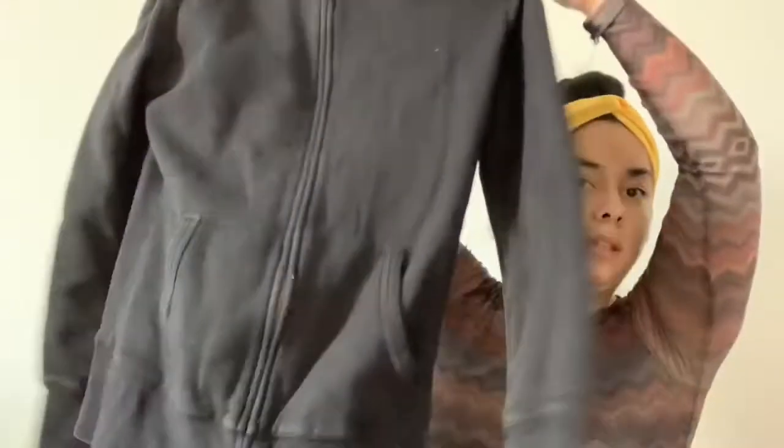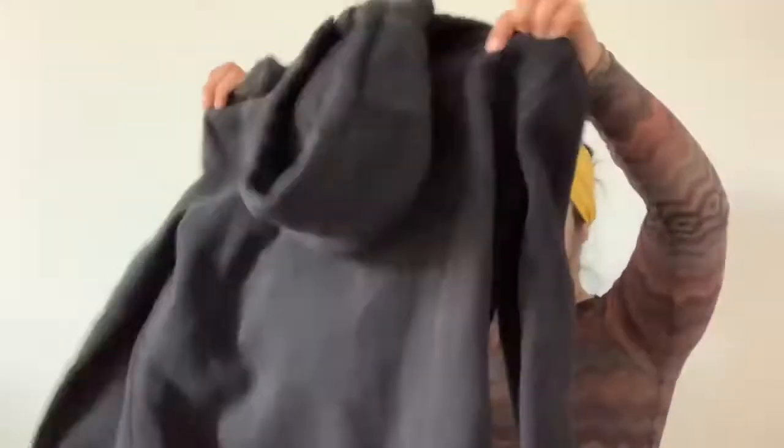This is a Keen size large — you guys have probably seen Keen shoes, but I didn't know they made clothing. It feels like a really nice thick hoodie, so I grabbed it. We'll see how it does.